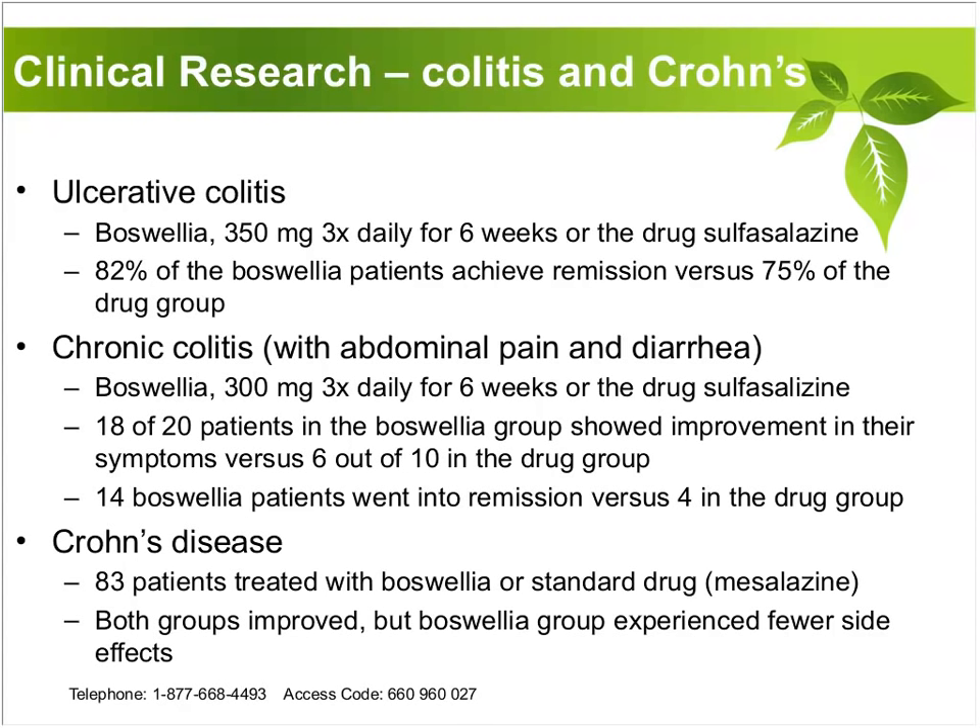In another study of chronic colitis with abdominal pain and diarrhea, Boswellia at about a gram a day — 300 milligrams three times daily — in a six-week study compared to sulfasalazine showed 18 of the 20 patients in the Boswellia group had improvement in symptoms versus only 6 out of 10 in the drug group. In Crohn's disease, 83 patients treated with Boswellia or misalazine both improved, but the Boswellia group experienced fewer side effects. This is highly effective for individuals who have any of the inflammatory gut diseases.